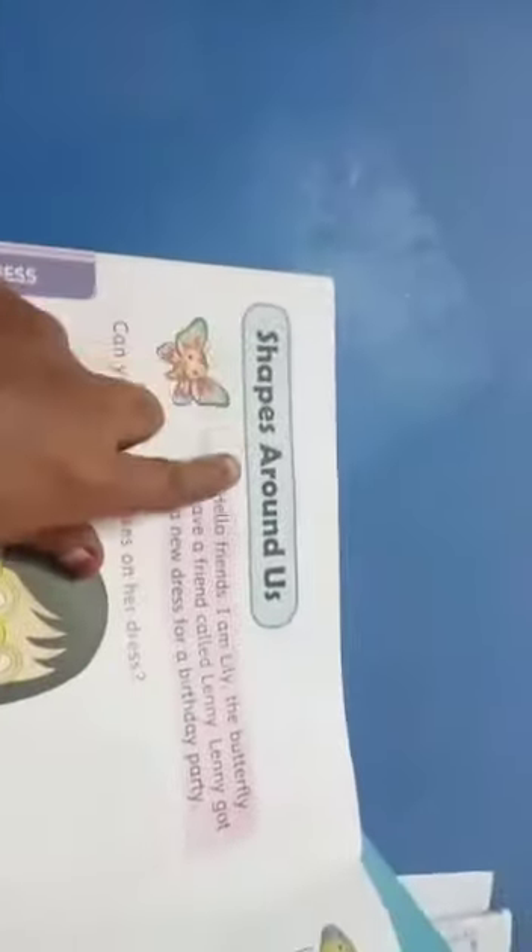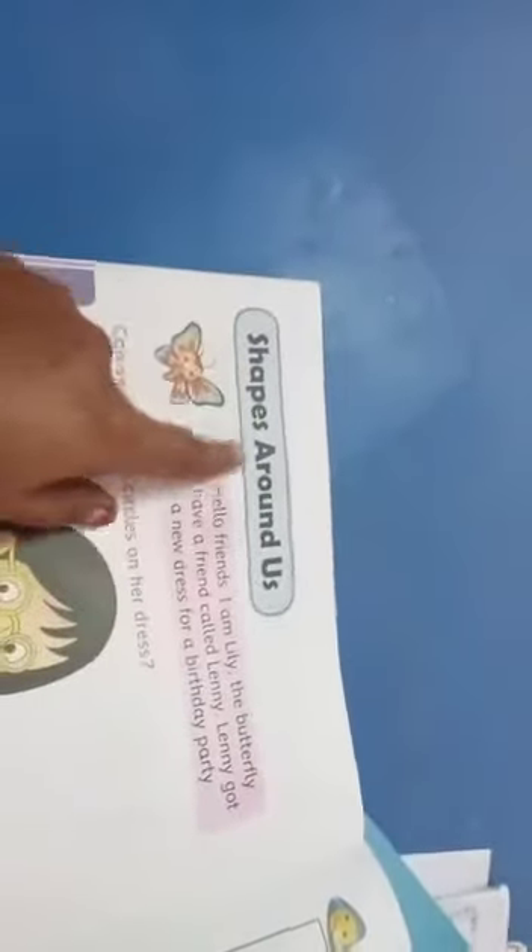Listen here: Shapes Around Us. Shapes Around Us — means what? Shapes. Shapes, shapes.